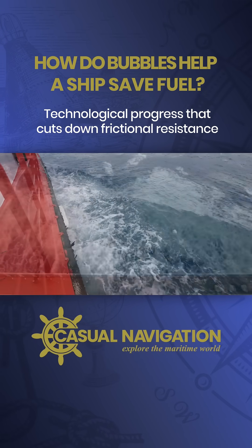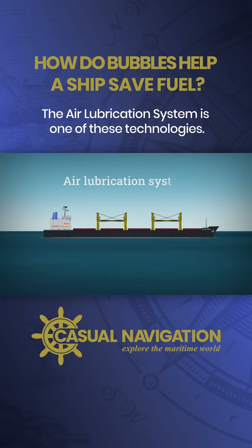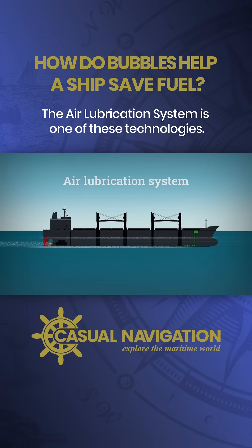Technological progress that cuts down frictional resistance can lead to even bigger fuel savings. The air lubrication system is one of these technologies.